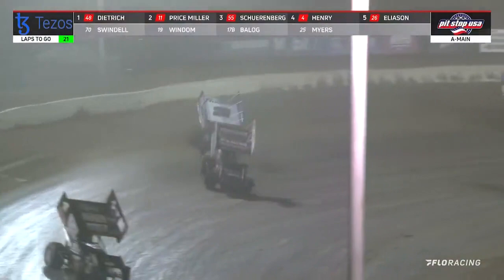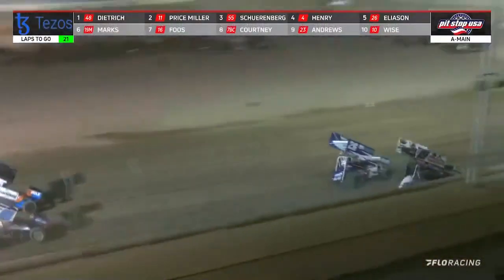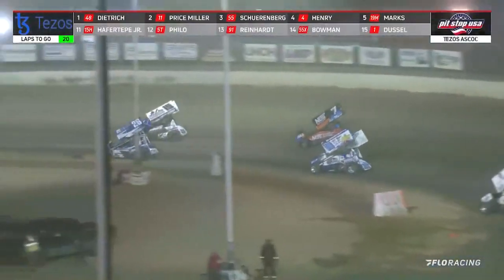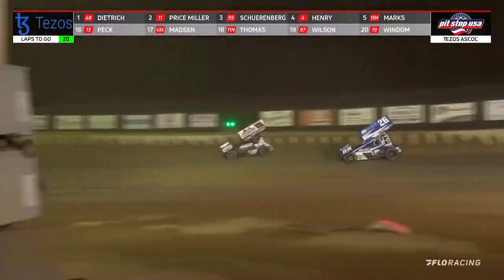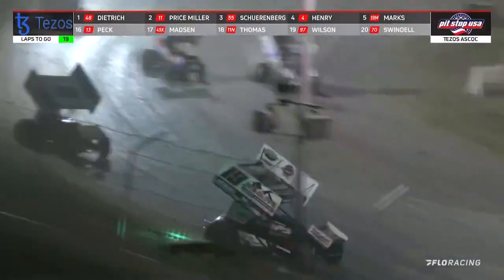As Danny Dietrich leads, Brent Marks does a big slider at Eliasson, and Eliasson cuts right back underneath him. Corey Eliasson and Brent Marks battling for sixth. Dietrich's starting to face lap traffic down the backstretch.